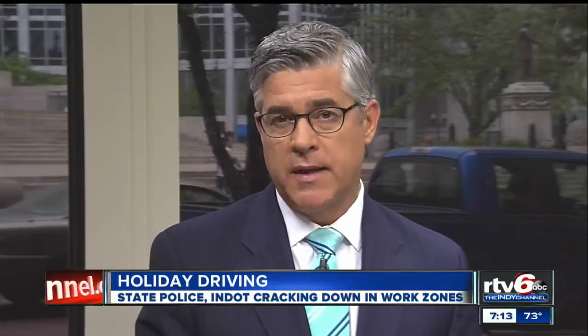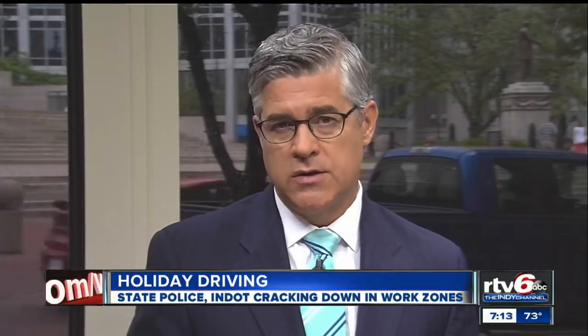Indiana State Police want you to know about their plans for keeping the roads safe this holiday weekend. They want you to be on the lookout for troopers and vehicles you wouldn't normally expect to see them driving. TV6 reporter Norman Cox fills us in on their plans.